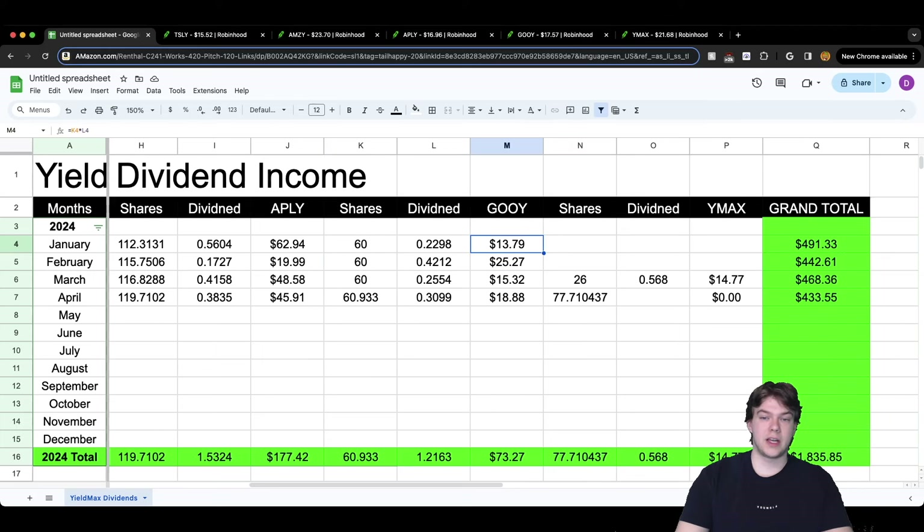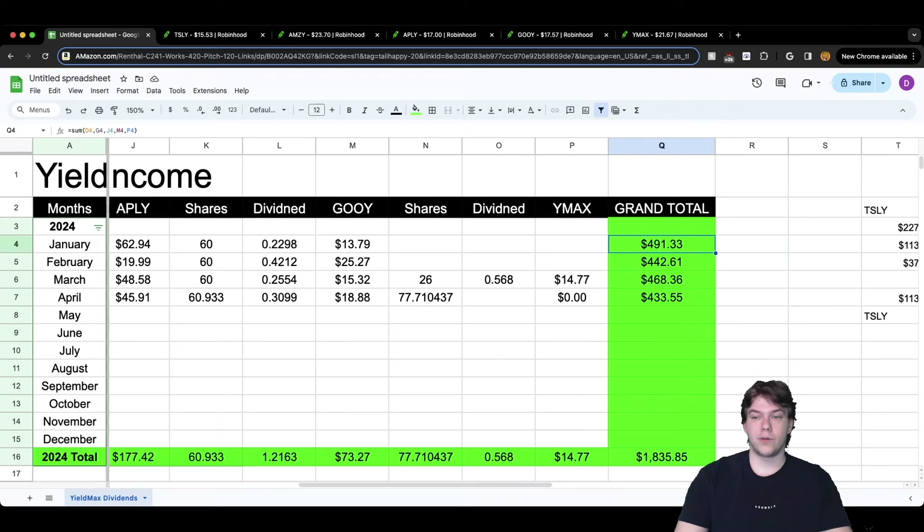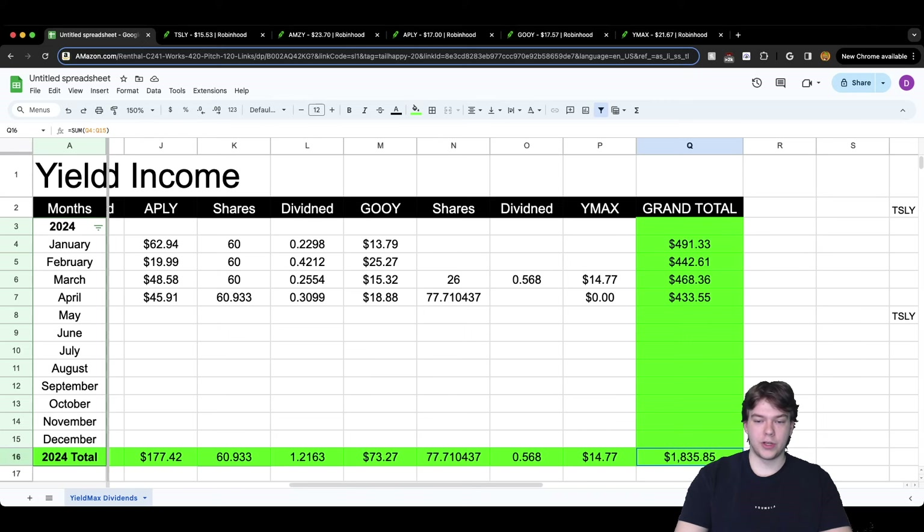GOOGY is another stable one. With only 60 shares I don't mind the payments: we had $13.79, $25.27, $15.32, and now for April $18.88 — trending upwards. The dividend per share was higher this month than the previous month. YMAX has not paid yet, so we're still waiting. Looking at overall grand totals: $491 for January, $442 for February, $468 for March, and $433 for April, making April our lowest paying month — but that's without YMAX.